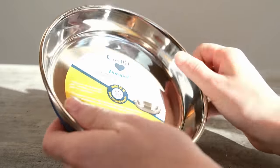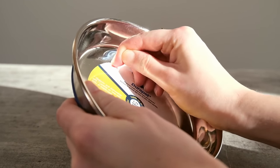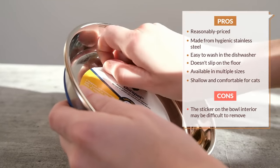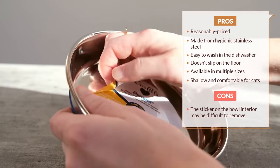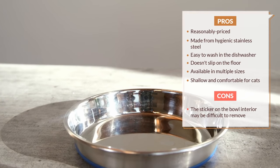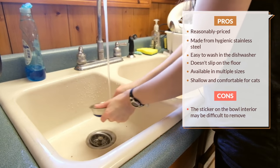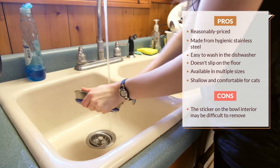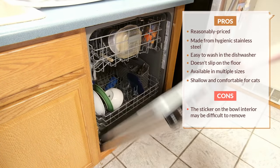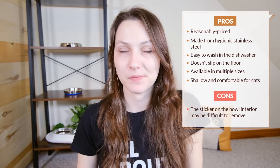My biggest complaint with this bowl is that it has a sticker in the middle of the bowl. While I was able to get it off cleanly, a lot of reviewers say that it left sticky residue and they struggled to get it off, even using Goo Gone. This sticker is really kind of a frustration, and I would like to see the company maybe reconsider their sticker placement. Again, this bowl is easy to clean by hand or in the dishwasher, and from customer reviews it seems to be a pretty long-lasting bowl. Overall, a good all-purpose option on a relatively tight budget.